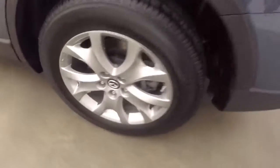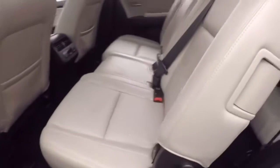Plenty of cargo space. It's got those nice alloy wheels and decent tires, and a nice bright leather interior.